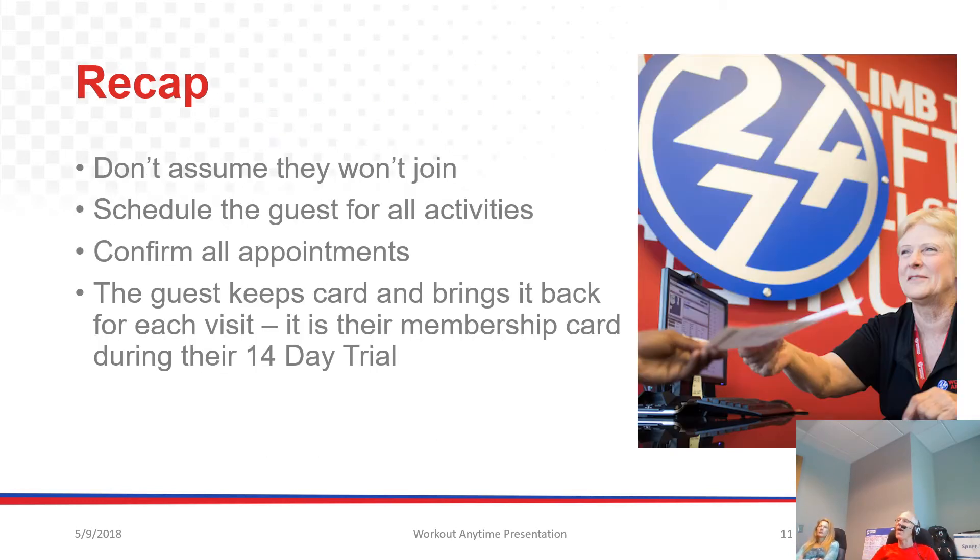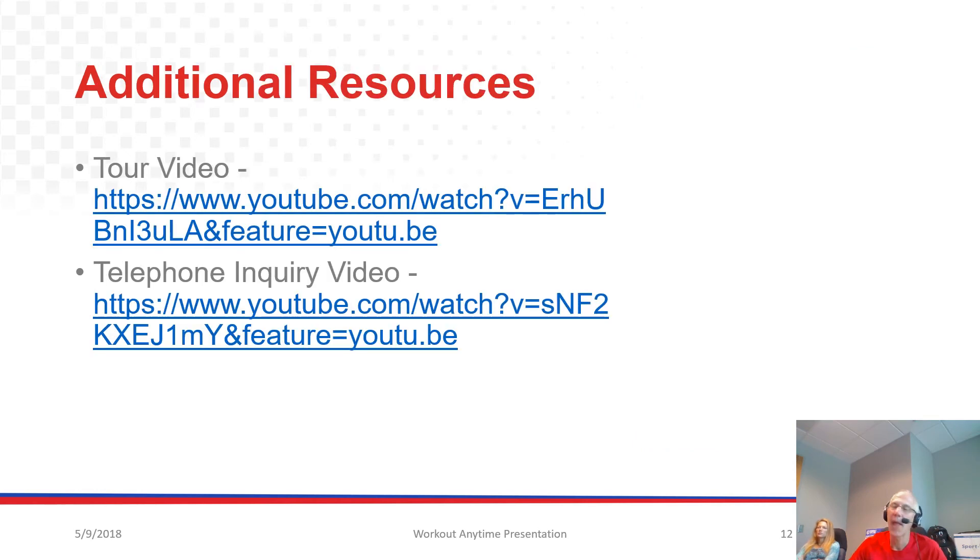So let's recap what we've learned today. First, when they come in with a pass, don't assume they won't join today — many will. Present that first visit incentive and practice it so you're good at it. Schedule the guest for all activities if they don't join right away. Confirm all appointments with them. And remember, the guest is going to keep the card as their membership card and bring it back each time, so emphasize that they need to save it and bring it in each visit.